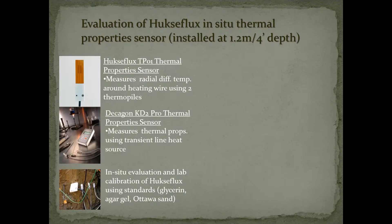In addition to looking at the soil moisture and the temperature gradients, we installed Huxaflux thermal property sensors that are designed to be left in the ground and give you continuous measurements. This is the first time that I know of that anyone has used this sensor and installed them at depth for the purpose of getting thermal properties for ground source heat pump applications. The sensor gives you not only thermal conductivity but also thermal diffusivity.